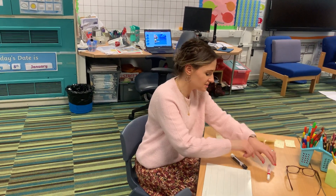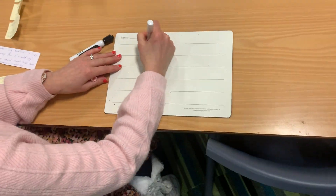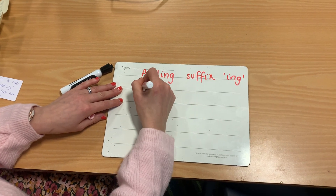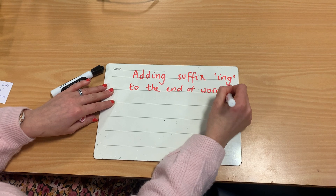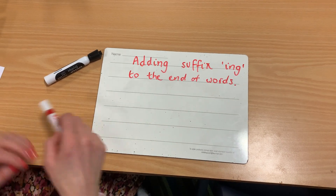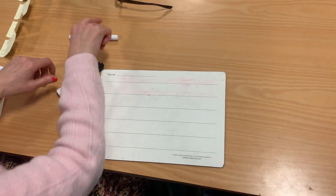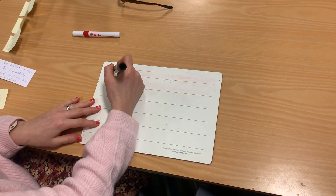Now, for our lesson today, our rule is all about adding the suffix ING to the end of words. So that's what we're learning about today — adding the suffix ING to the end of words. And there is a rule for this which I'm going to teach you, and it's quite a simple rule. So when words — verbs, action words, doing words — are in the present tense, they are spelt like this.